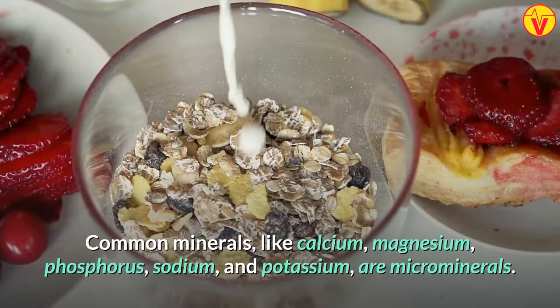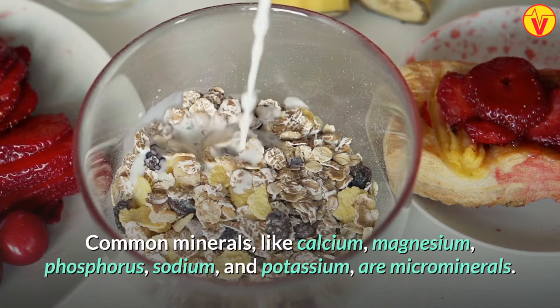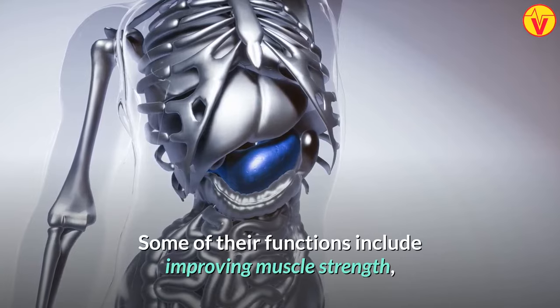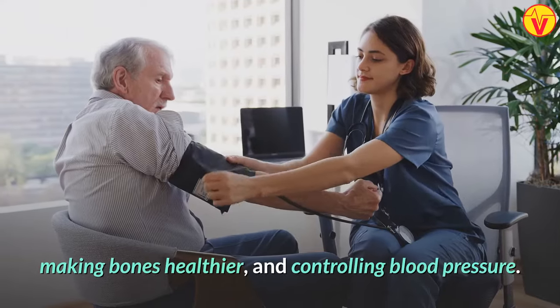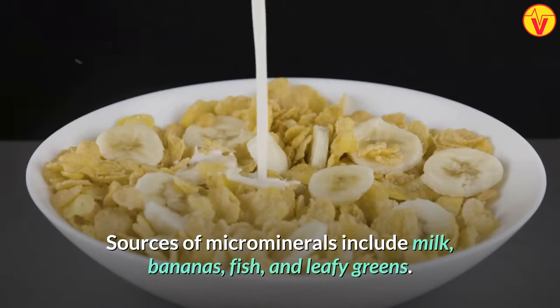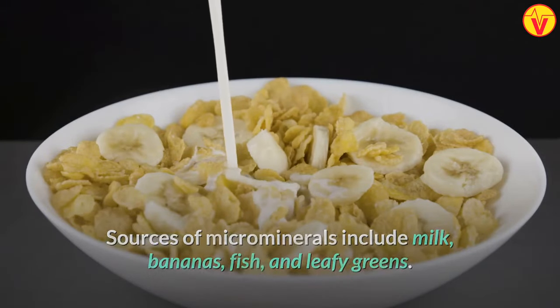The third type is microminerals. Common minerals like calcium, magnesium, phosphorus, sodium, and potassium are microminerals. Some of their functions include improving muscle strength, making bones healthier, and controlling blood pressure. Sources of microminerals include milk, bananas, fish, and leafy greens.